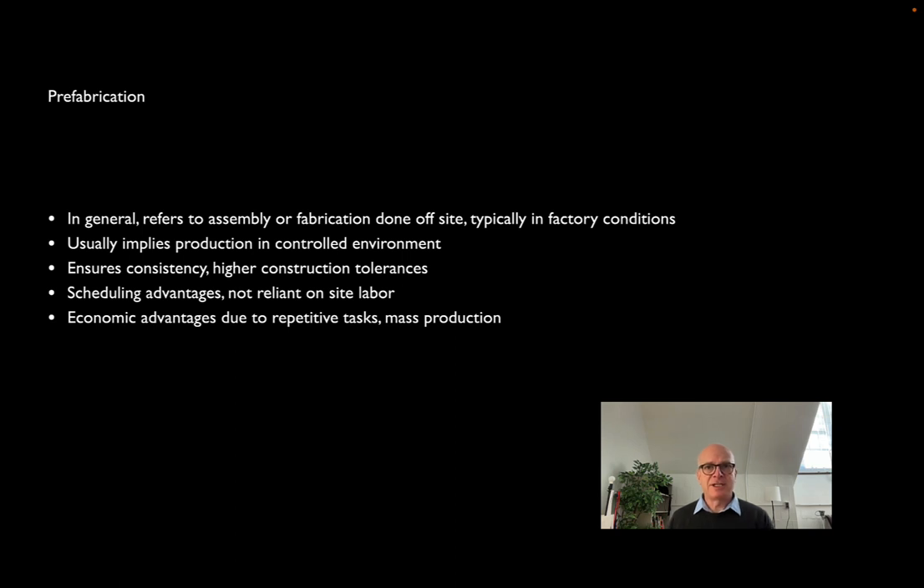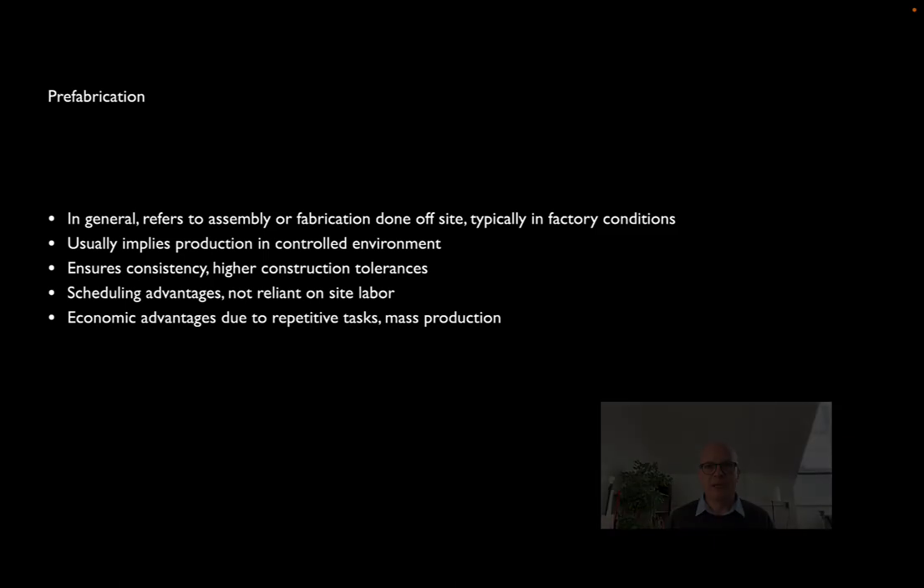On the job site, instead of relying on what we call wet construction — skilled workers like bricklayers — we can rely more on unskilled labor to assemble the pieces made in the factory. There are a lot of advantages to splitting construction into a couple of parts: one done mostly in the factory to very high tolerances, the other done on site quickly, bolting things together instead of crafting something in conditions that might not be ideal.